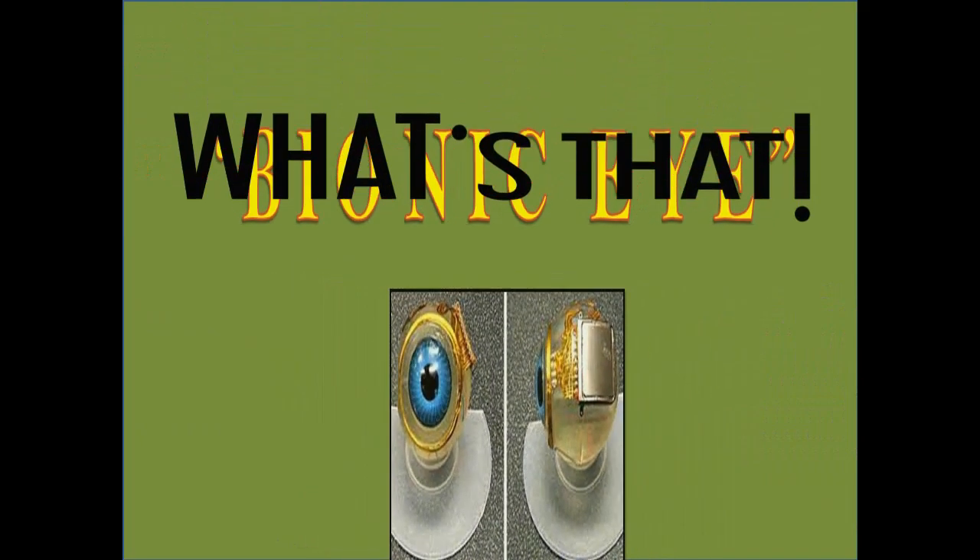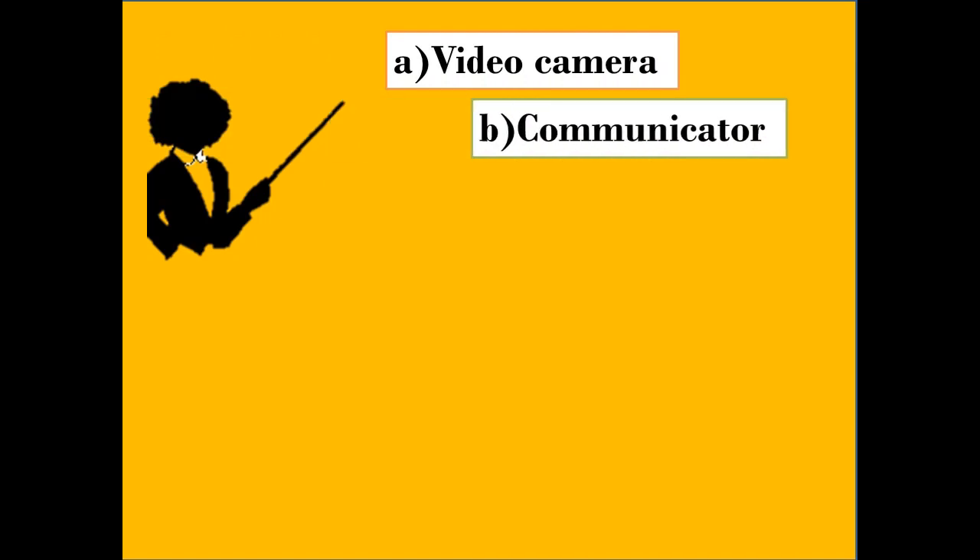Yes, now what's that? A bionic eye is a device which mainly consists of three parts. First is a video camera which is mounted on a pair of glasses. Second is a communicator which is put under the skin behind the ear. And third is the stimulator which is implanted near the ganglionic cells in the eye.